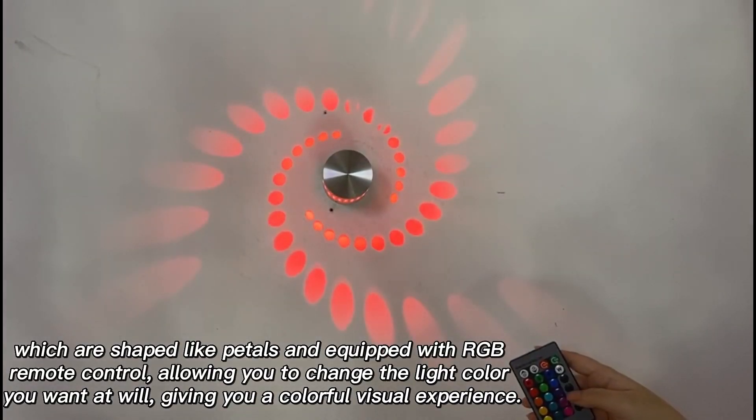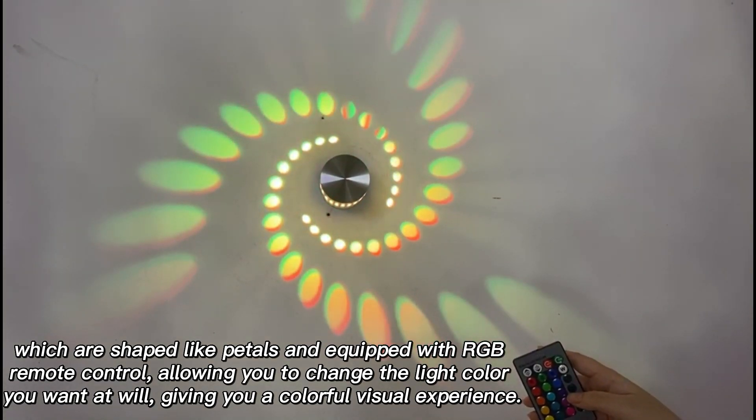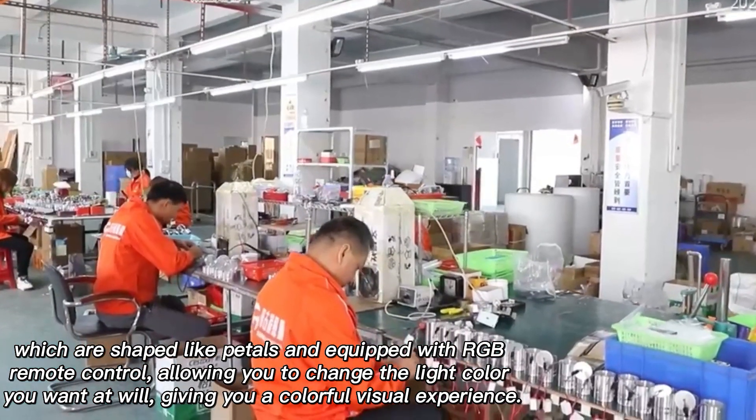These are shaped like petals and equipped with RGB remote control, allowing you to change the light color you want at will, giving you a colorful visual experience.